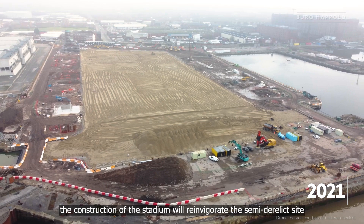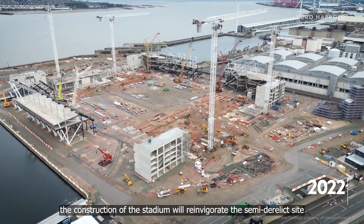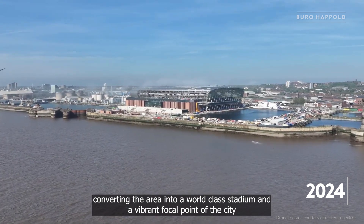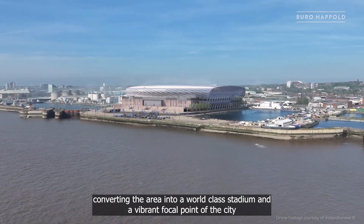The construction of the stadium will reinvigorate the semi-derelict site, converting the area into a world-class stadium and a vibrant focal point of the city.